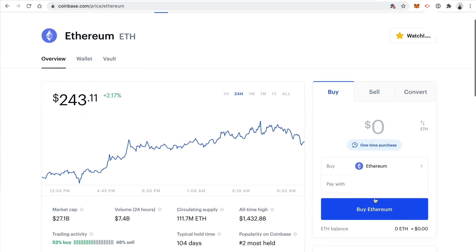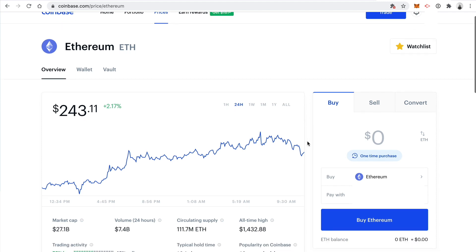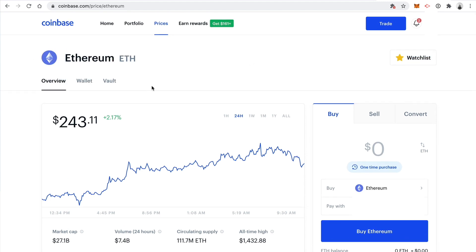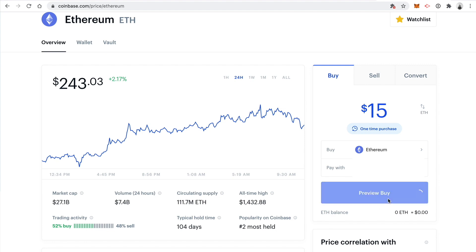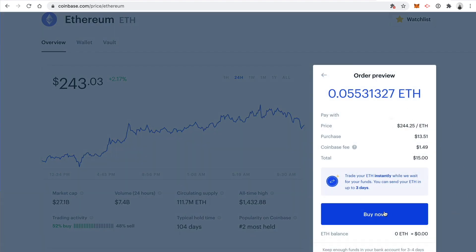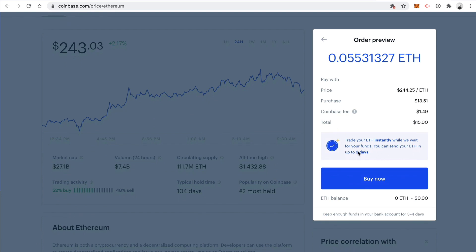Add a payment method like a bank account or debit card—for most people, a debit card is probably the easiest and safest way to go, especially for a small amount of cryptocurrency. Go to prices, find Ethereum, and I recommend buying just around $15 worth. Five dollars might not be enough because you'll need to pay gas fees on these different apps. Click preview buy, you'll see the fees broken down, then click buy now. You can trade your ETH instantly, but you have to wait up to three days before you can withdraw it. So there's definitely going to be some delay time before you can get into the actual DeFi ecosystem.